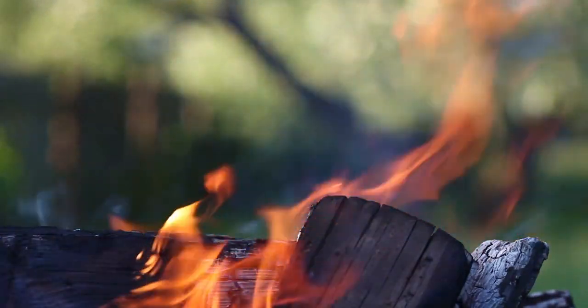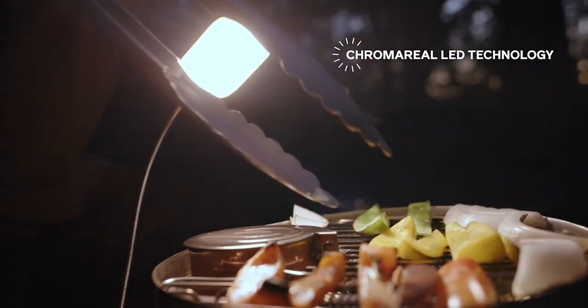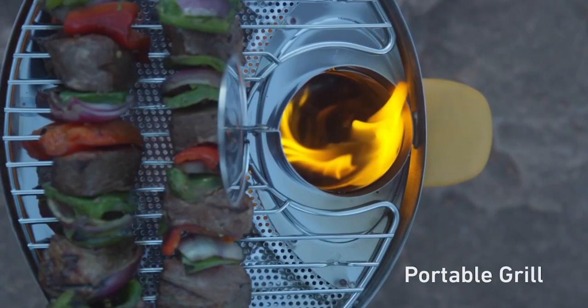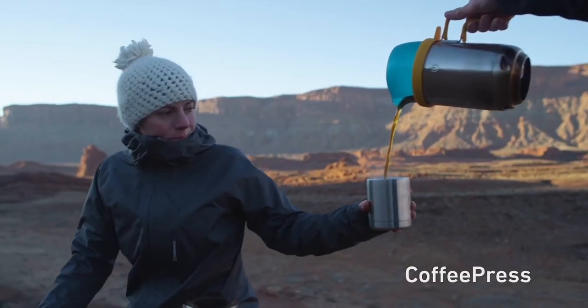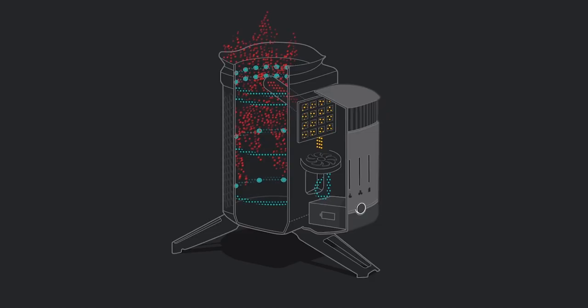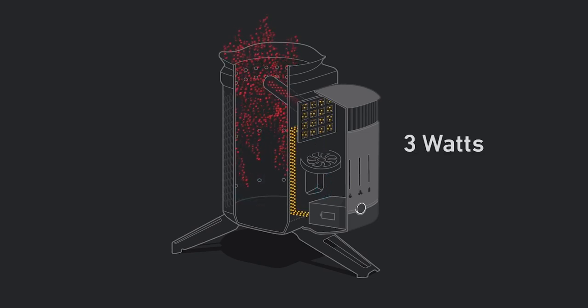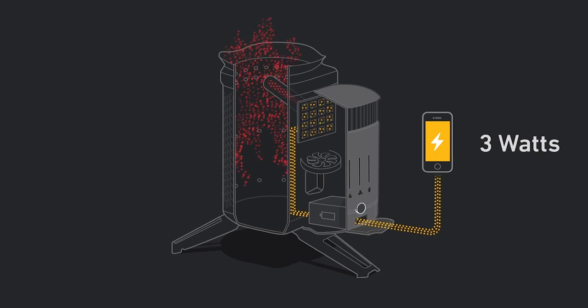The stove turns the wasted heat energy from your stove into electricity while allowing you to burn the majority of fuel sources you can find lying around in nature, including twigs and branches. The built-in fan draws air into the burn chamber, creating a significantly stronger, cleaner flame. That power is also used to charge a USB device.